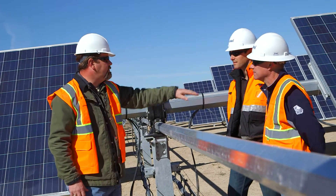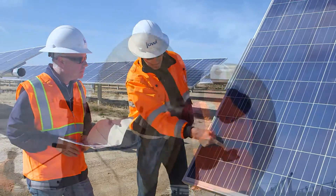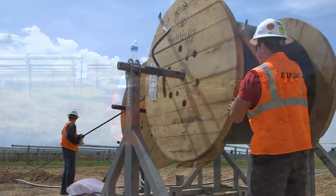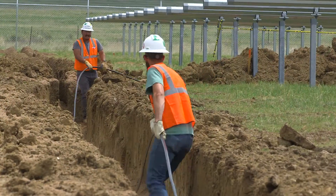Our team of dedicated field experts is available to assist our customers throughout the planning, purchasing, and installation of our products, so that you can be confident in receiving a high-quality cable delivery every time.